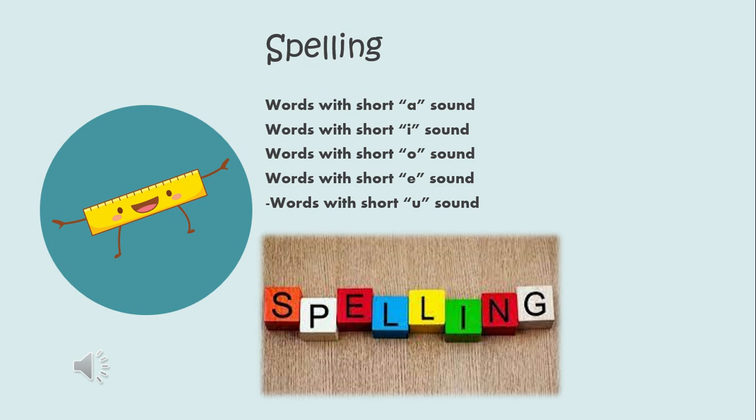In spelling, we will learn about the short A sound, short I sound, short O sound, short E sound, and short U sound. You will learn to spell words that contain the short vowels.